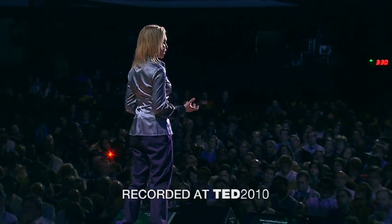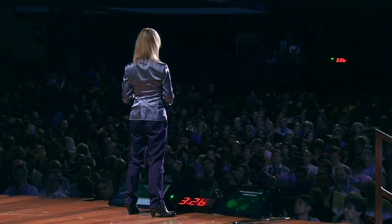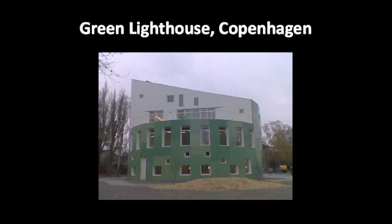What we're trying to achieve is a carbon zero building — one which, when it's up and running, does not produce any net carbon dioxide emissions. Here's an example: the Green Lighthouse in Copenhagen.